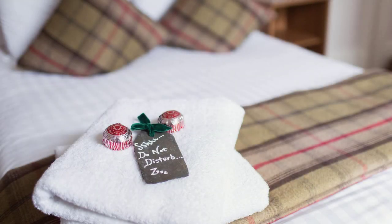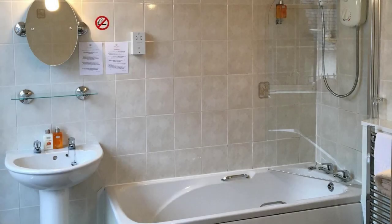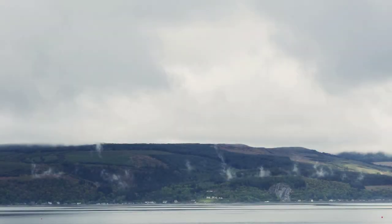Its review rating is 10.0. Check-in time in this hotel is 12 pm and checkout time of this hotel is 10 am.